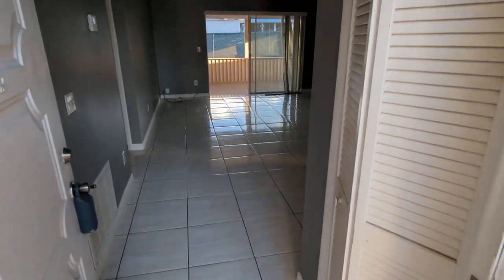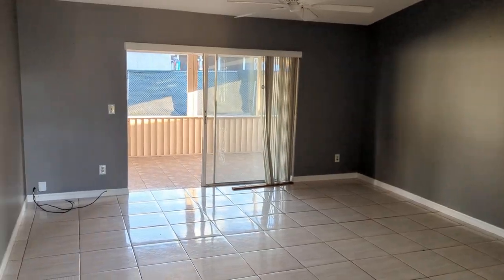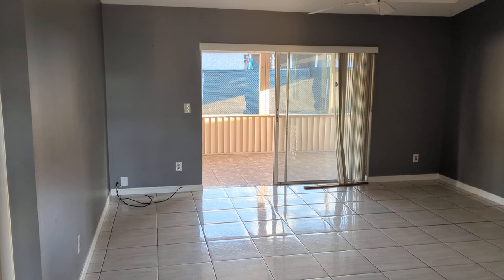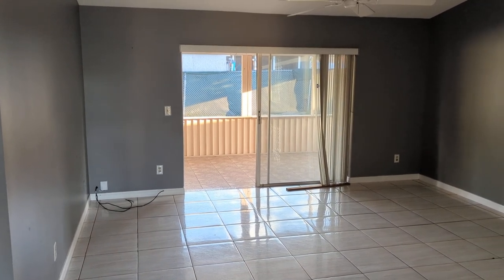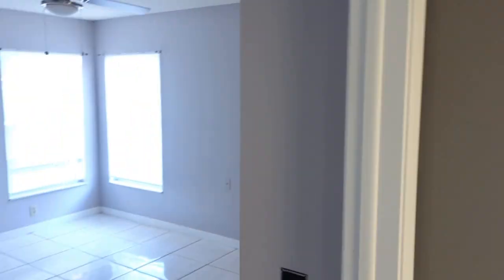We've got 1,108 square feet. Two bedrooms, two baths. The slab including the garage and the porch is 1,800 square feet, but it's 1,108. Look at that tile — that's pretty strong.